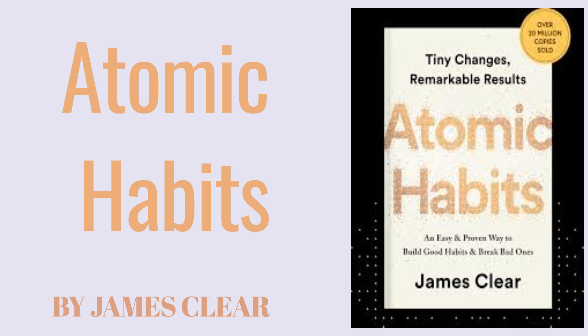Atomic Habits offers a practical, science-backed framework for building better habits and breaking bad ones. The key message is that small changes, when compounded over time, can lead to remarkable improvements. By focusing on tiny atomic habits, optimizing your environment, and aligning your habits with your identity, you can make lasting change. Remember, the journey to success isn't about massive action but about the small, consistent steps that lead to long-term progress. Each small action is a vote for the type of person you wish to become, and by following the principles in this book, you'll be well on your way to becoming the person you've always wanted to be.